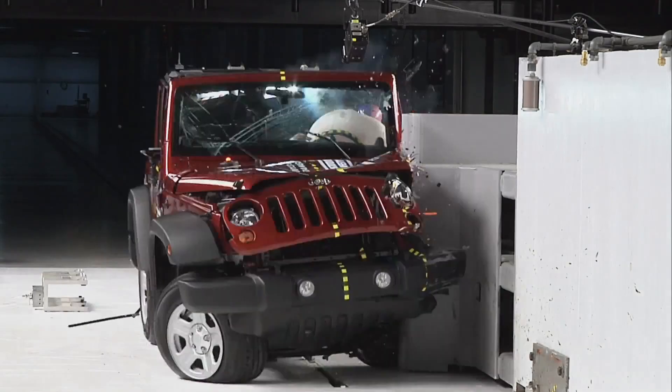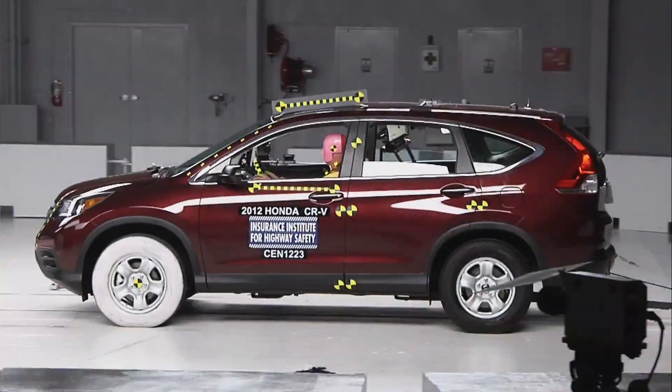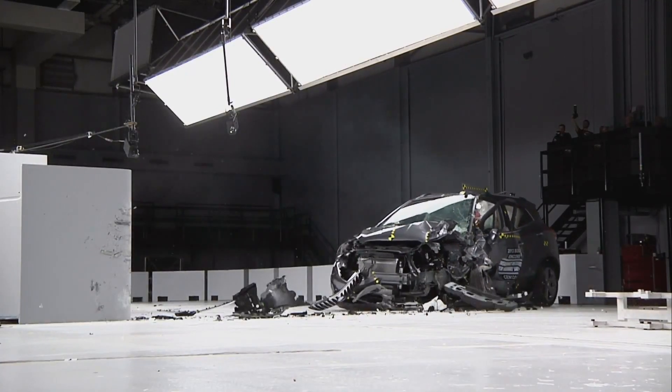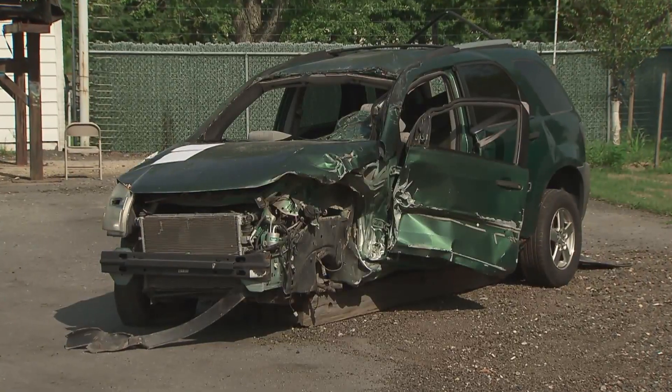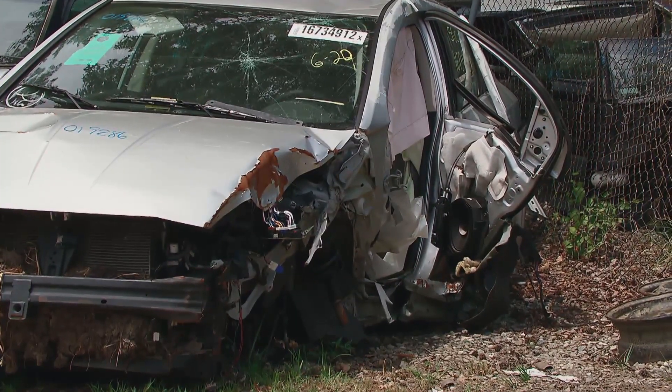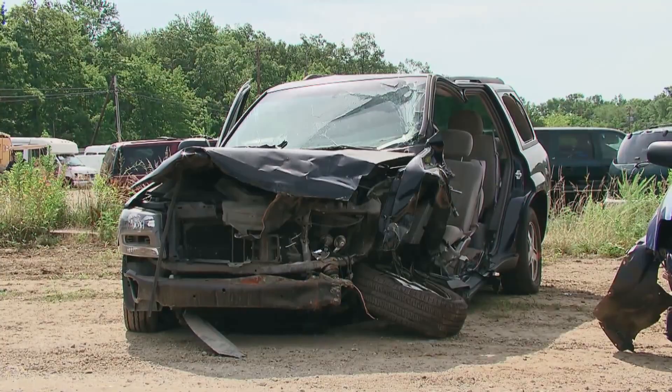The Institute is releasing new crash test results for a group of 13 small SUVs. These results indicate how well these vehicles would protect you in a crash where only a small portion of the front end of the vehicle is involved. These small overlap crashes are responsible for about 25% of the serious injuries and fatalities that occur in frontal crashes in the United States.